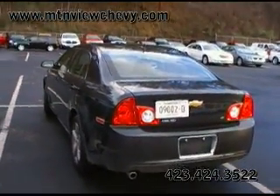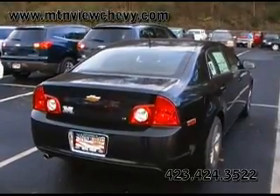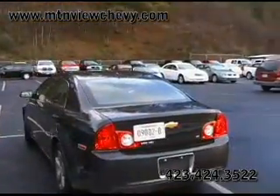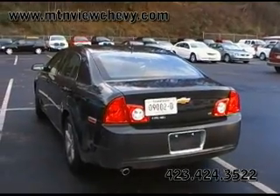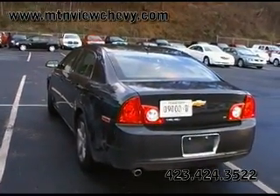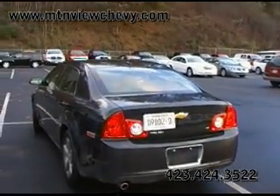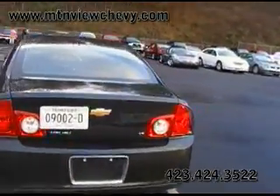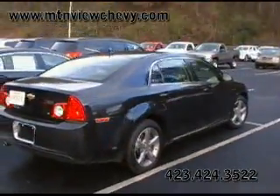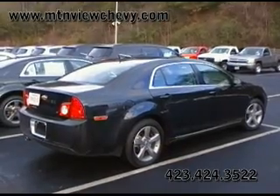Guys, this makes all the sense in the world — it's a no-brainer. There's a 2009 new one with the red tag price at $24,800. Here's a 2009, what we're calling, quote, used at $20,400 to $20,500. Come see us at Mountain View Chevrolet. It doesn't get any better than this — a 2009 2LT four-cylinder Malibu, drive it off the lot for $20,400.